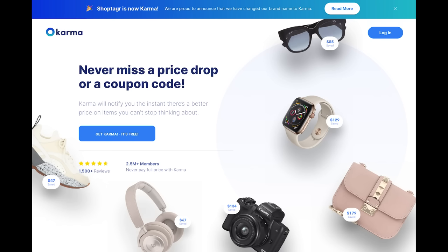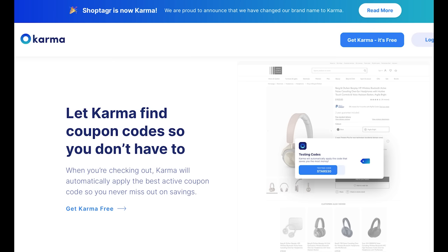I want to thank today's sponsor, Karma, formerly known as Shop Tagger. They're always expanding their capabilities, and their new name represents the good karma they provide by helping you shop smart. In my job I do a lot of sourcing — that is, shopping on behalf of my clients — trying to find things that will work in their spaces.